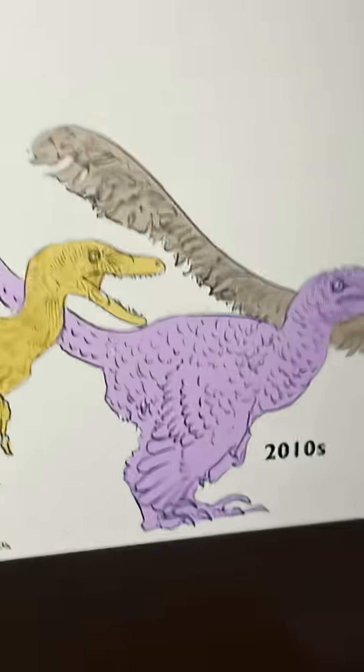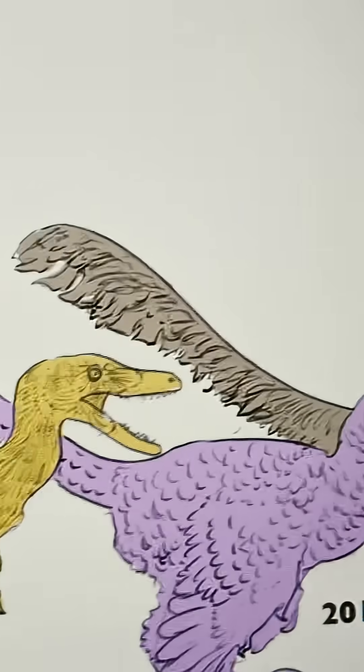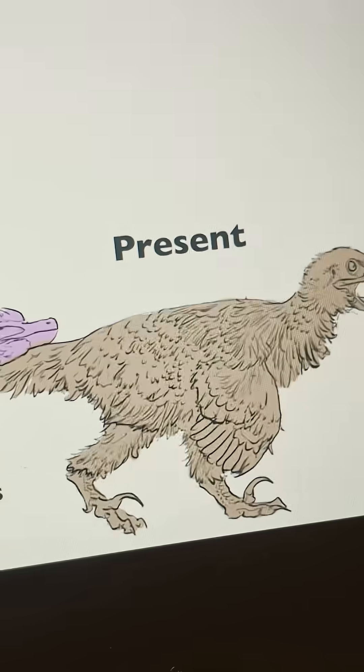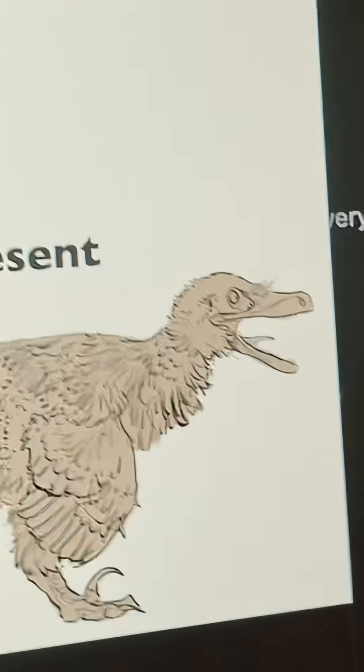Then we move on to the 2010s. The shrink-wrapping is generally gone, and it actually looks like a turkey. And finally, we move on to the 2020s. This Velociraptor's body was slightly elongated, as you can see here. Its feathers are a bit more rough, but it still looks like a turkey.